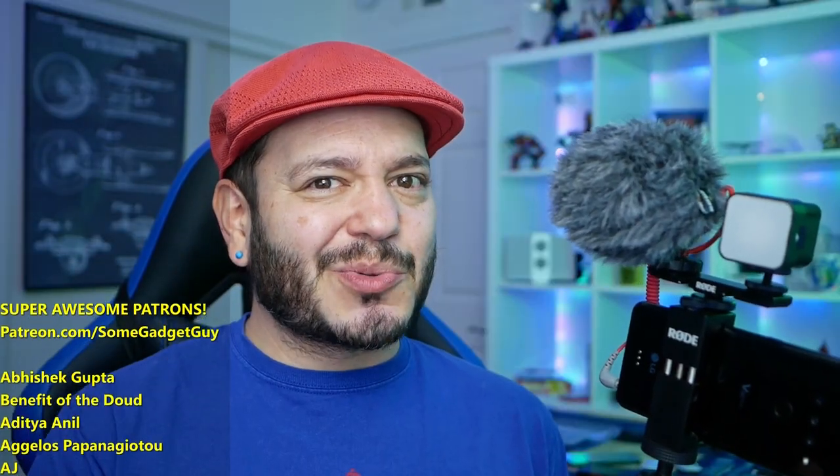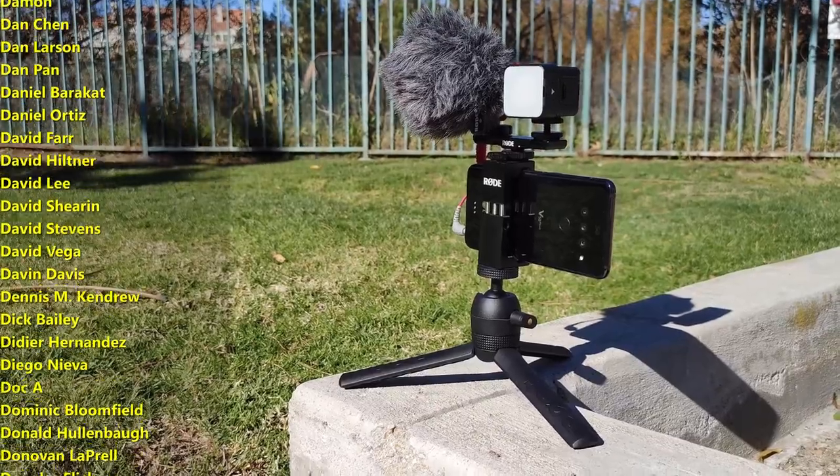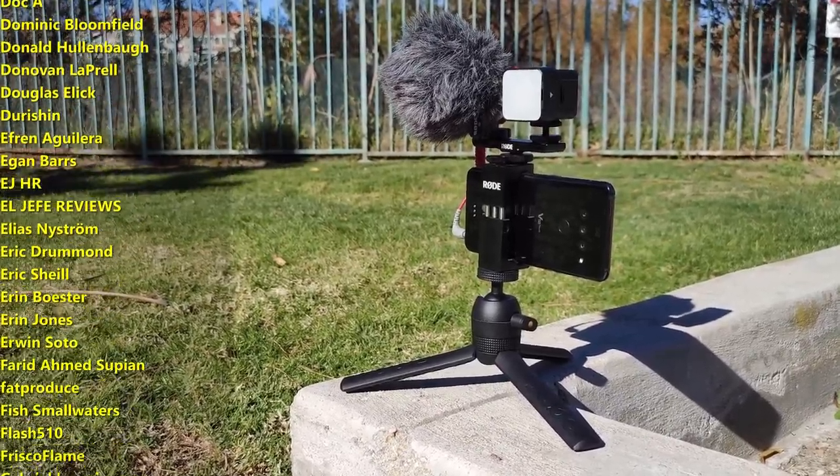Rode knows how to do this right. I'll leave links below for more information on the Rode Vlogger Kit and where you can shop online. As always, thanks so much for watching, sharing these videos, and subscribing. Supporting your favorite content creators has never been more critical than it is today, so I greatly appreciate those of you who do. Check out my merch in the descriptions — it really does keep production rolling. You can hit up somegadgetguy.com for a full list of my partnerships and affiliates, or consider joining my Patreon at patreon.com/somegadgetguy. You can find me at Some Gadget Guy on Twitter, Twitch, Facebook, and Instagram.